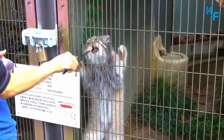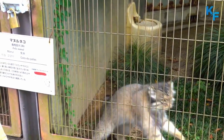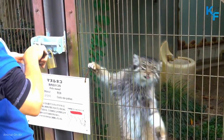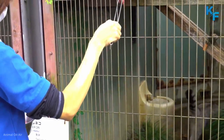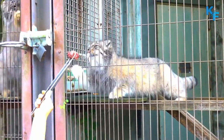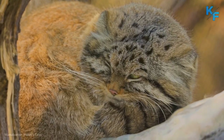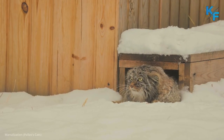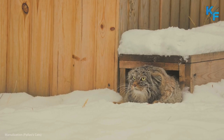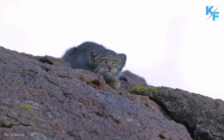It's estimated that Pallas cats can live up to 6 years in the wild, but because of predators and other dangers, their lifespan is likely to be half this length. In captivity, they've been known to survive for nearly 12 years. They're classified as near-threatened. Hunting is prohibited in all range countries except Mongolia, where the species has no legal protection despite being classified as near-threatened in the country.